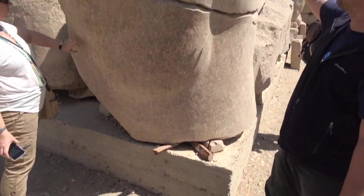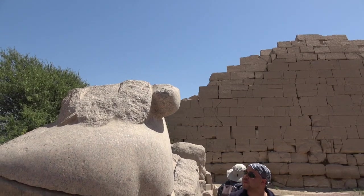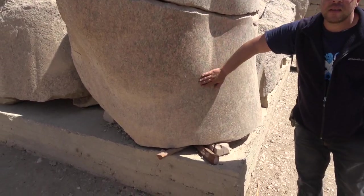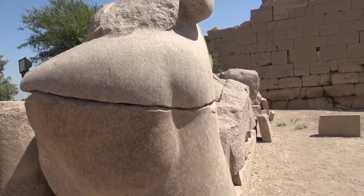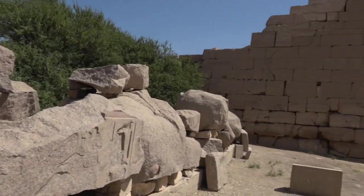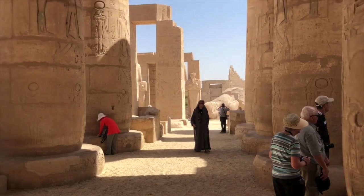Yosef is explaining to us here about the idea of these statues and cutting granite — he's pretty much a specialist in this whole area. He's also part of the Kemet School, which I'll leave a link to in the description. I might also add that Yosef's father, Hakim, was an ancient wisdom keeper — a very special man in Egypt — and that's also going to be in the link as part of the Kemet School.